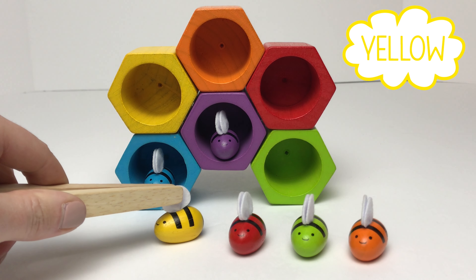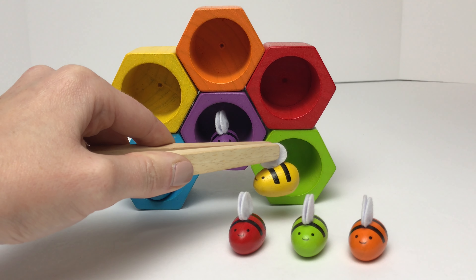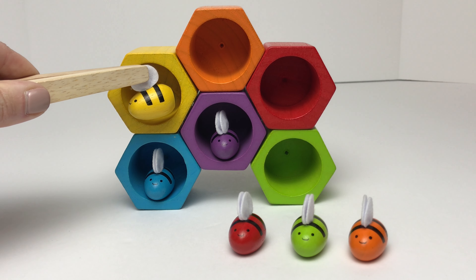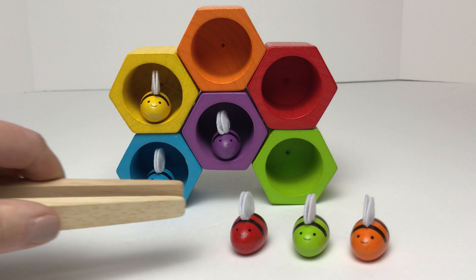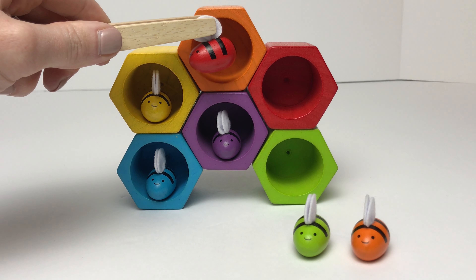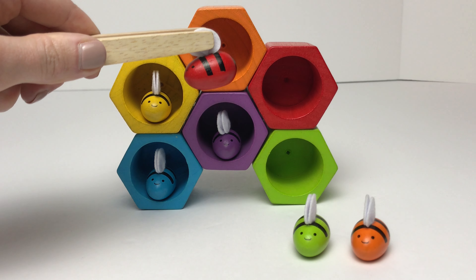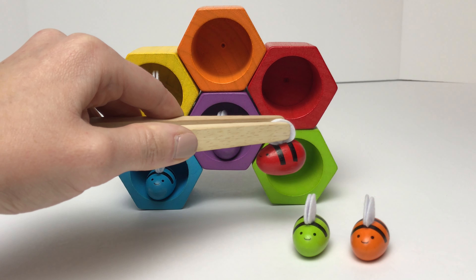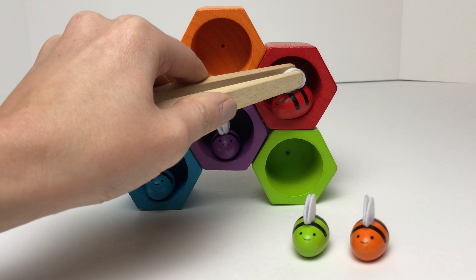Now we'll move on to our yellow bumblebee. Let's find his home. Is this our yellow bumblebee's home? Nope, that one's green. What about this one up here — does this one match our yellow bumblebee? It does match our yellow bumblebee. Now we'll move on to our red bumblebee. Let's find our red bumblebee's home. Is this his home up here? Nope, that home's orange. What about this one down here? Nope, that one's green. Is this his home? Yeah, that one's red.